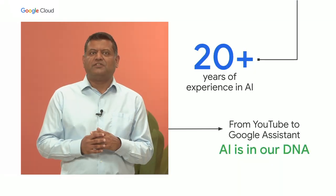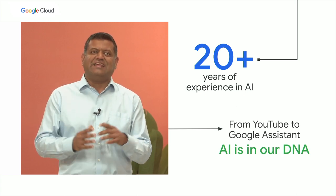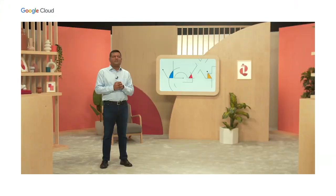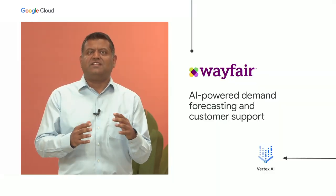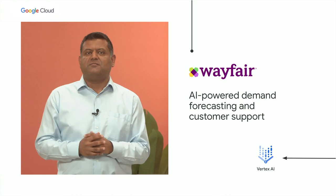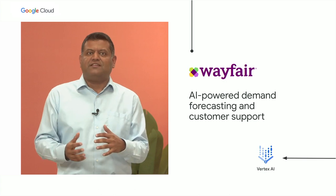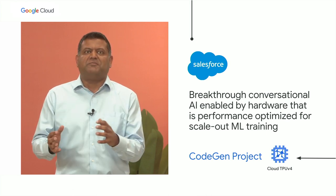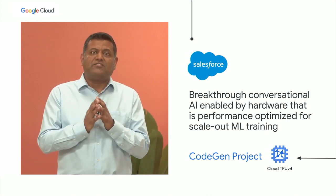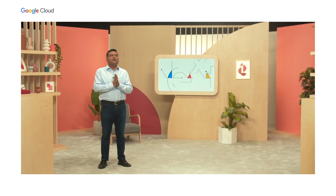AI is in our DNA — from AI-powered search to YouTube recommendation engines and Google Assistant. We have decades of experience running scaled, diverse ML workloads and industry-leading AI infrastructure products and solutions. Wayfair is using Vertex AI to forecast global customer demand, ensuring customers can quickly access what they need, and to automate and personalize AI-powered customer support. Salesforce is using performance-optimized Cloud TPU v4 for conversational scale-out AI.